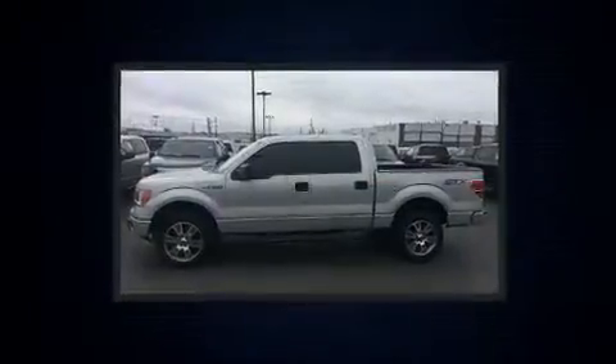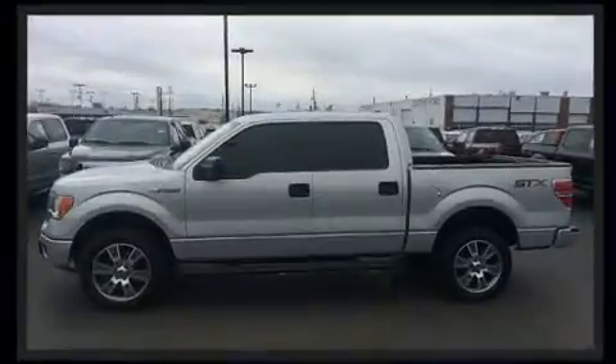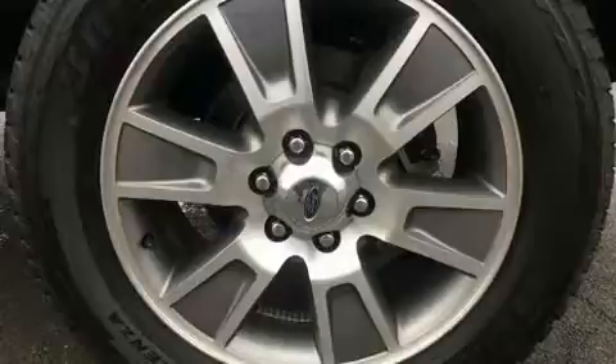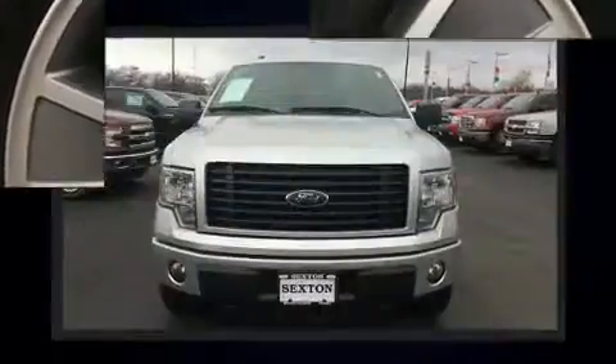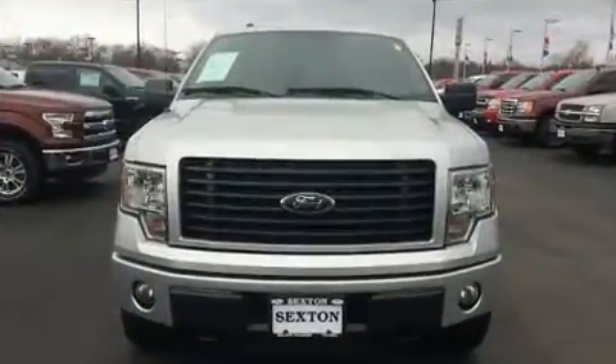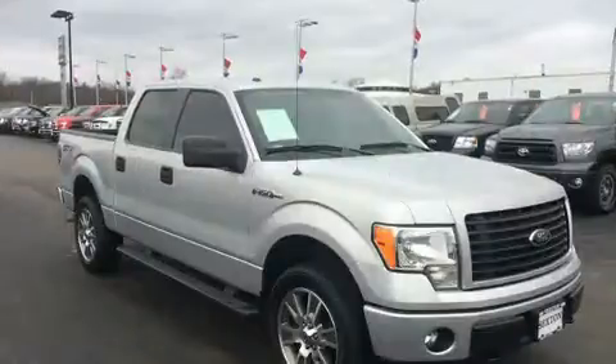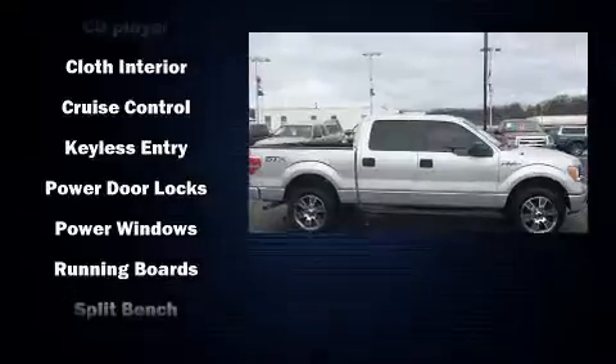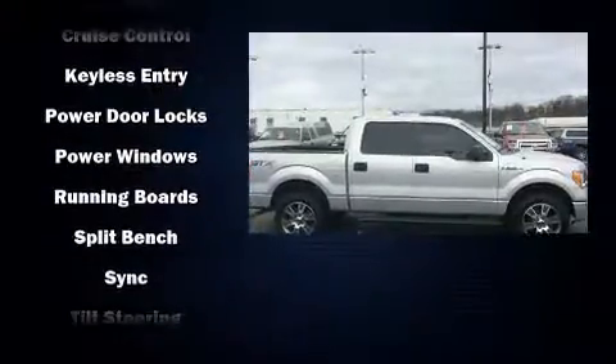Passenger security is always assured thanks to various safety features such as dual front impact airbags with occupant sensing airbag, head curtain airbags, traction control, a security system, and four-wheel disc brakes with ABS. With electronic stability control supplementing mechanical systems, you'll maintain precise command of the roadway.